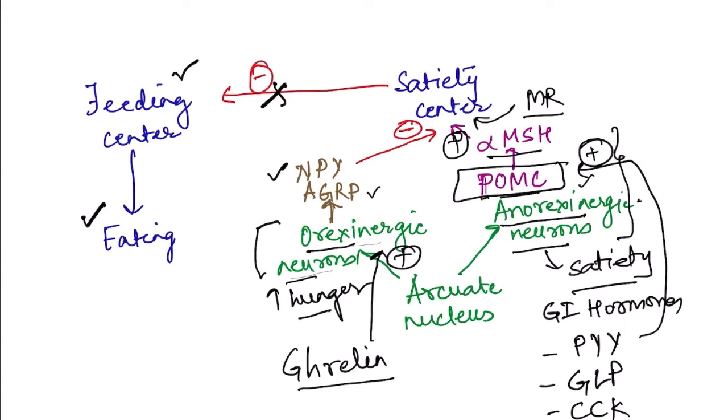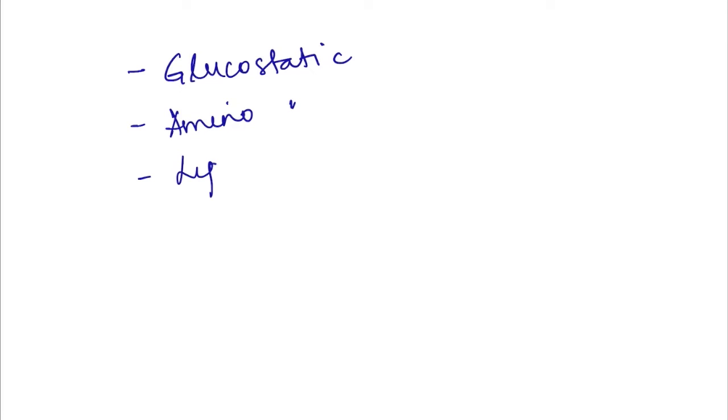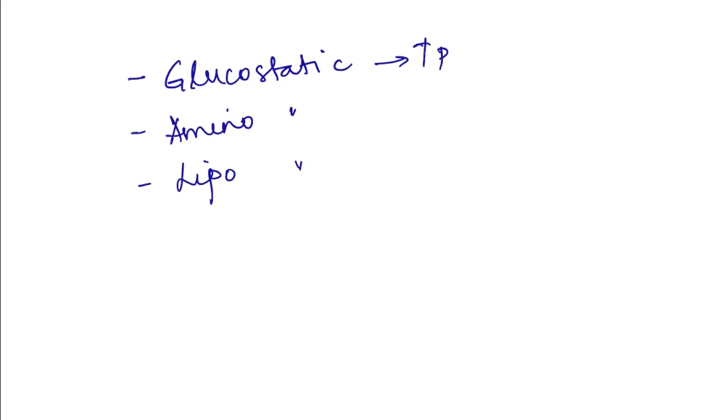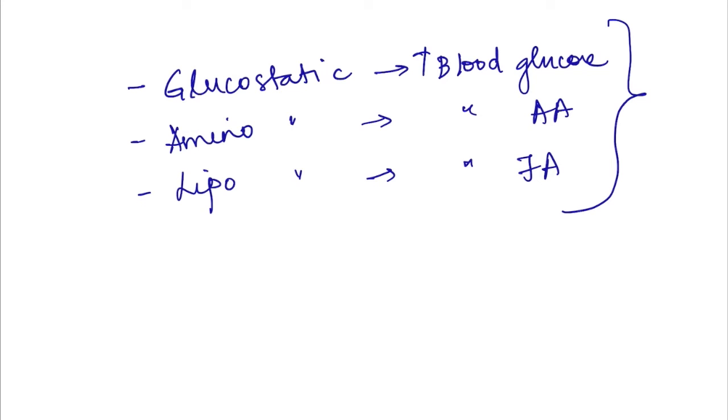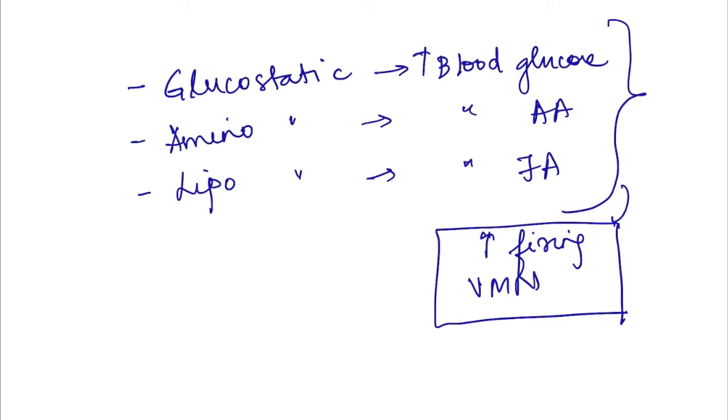When food is eaten and absorbed, that also determines activation of these neurons through various theories: the glucostatic theory, aminostatic theory, and lipostatic theory. When absorption occurs, there is an increase in blood glucose, blood amino acids, and fatty acids. These molecules increase the firing of neurons in the satiety center, particularly the ventromedial nucleus, which in turn decreases activity in the feeding center.